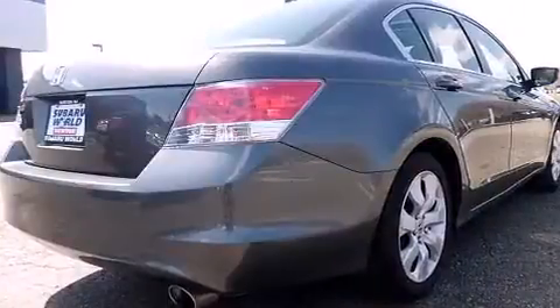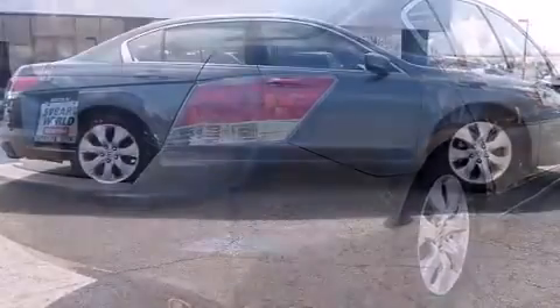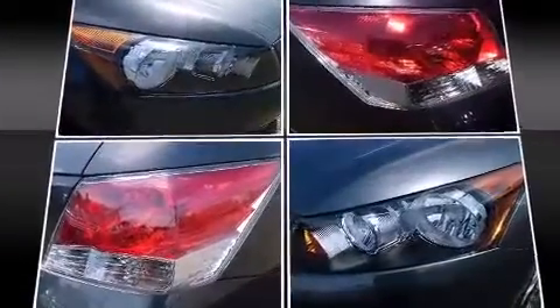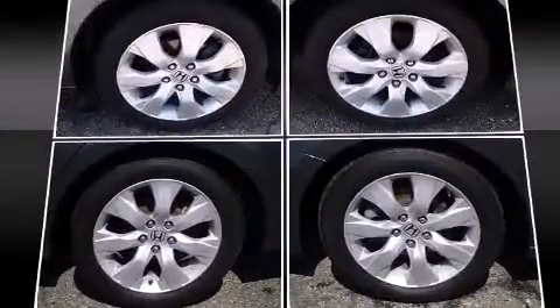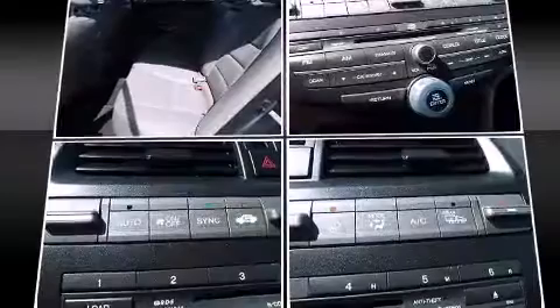Top features include heated front seats, delay off headlights, speed-sensitive wipers, heated door mirrors, and remote keyless entry. Features such as automatic climate control and leather upholstery prove that economical transportation does not need to be sparsely equipped.